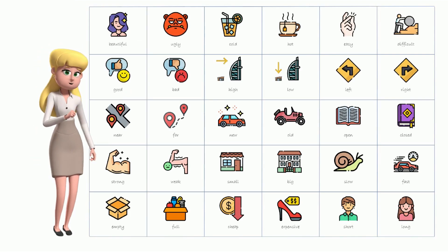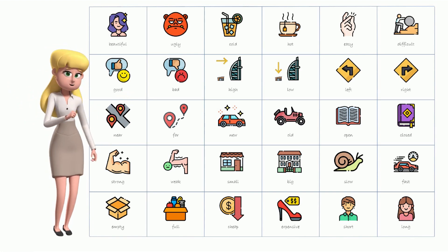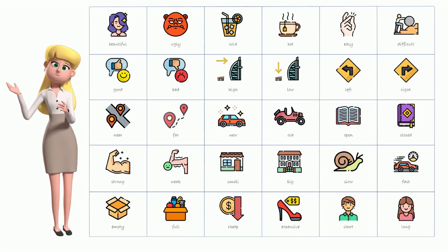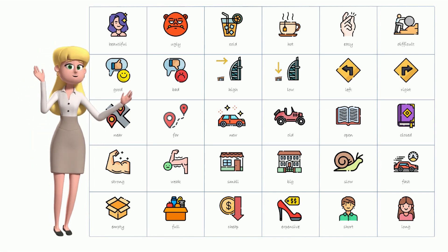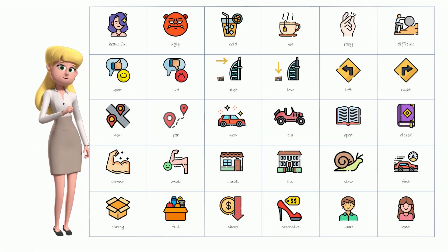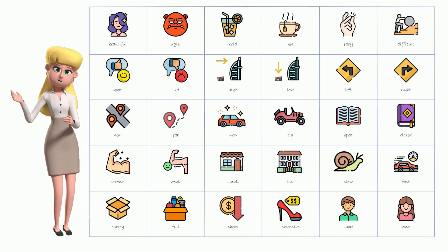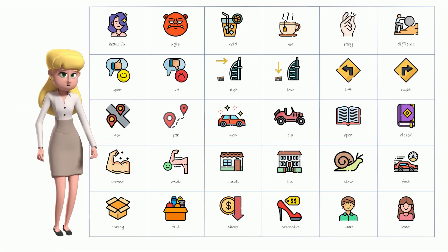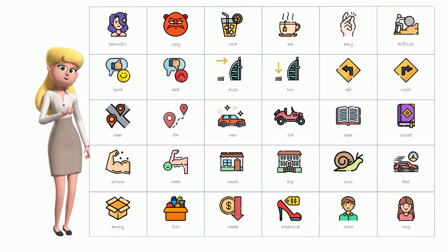Welcome to our first lesson on adjectives. Today, you're going to learn 30 new words to describe things like old and new, good and bad, cheap and expensive. We will present these words in pairs of opposites to help you remember them better. And don't worry, we'll make it super easy to understand with pictures and lots of examples. So let's get started and learn new words together.